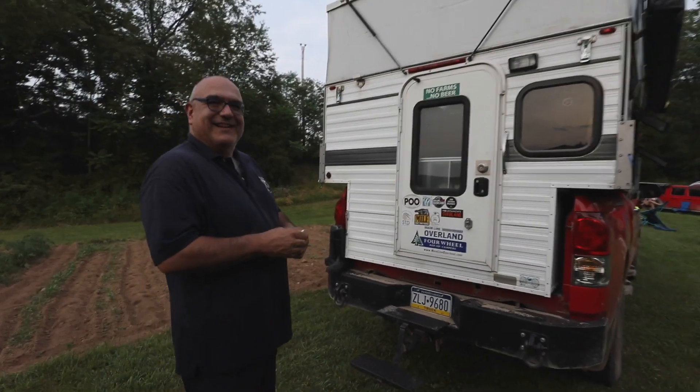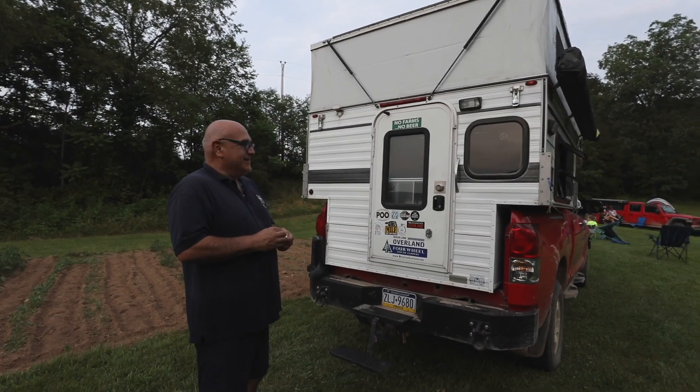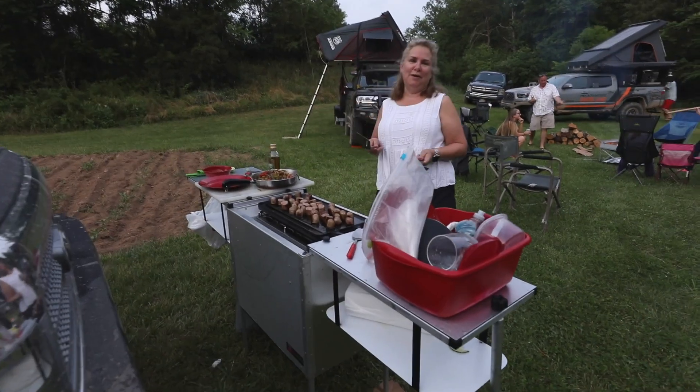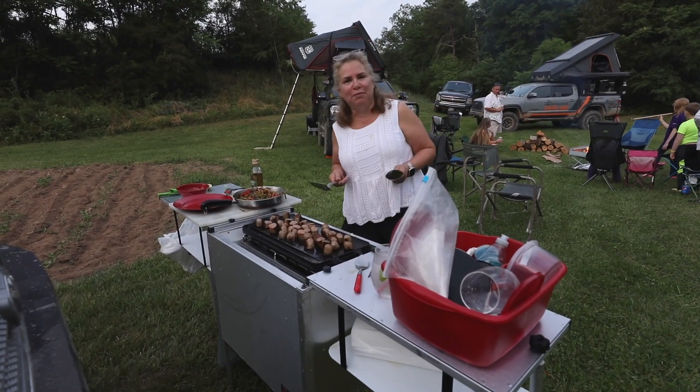Thanks for taking me around the truck and the inside. Let's go check out what Donya's doing. Let's go because I'm hungry too. I'm cooking sausage and peppers for 15 people.